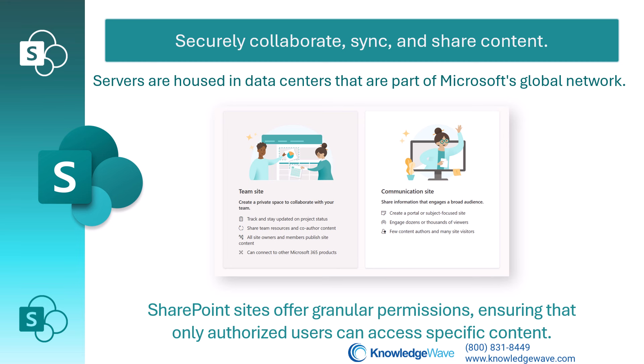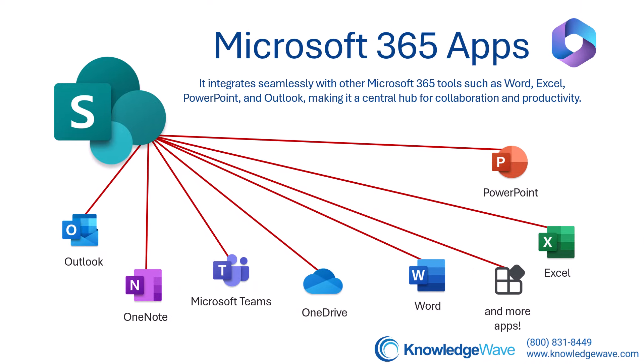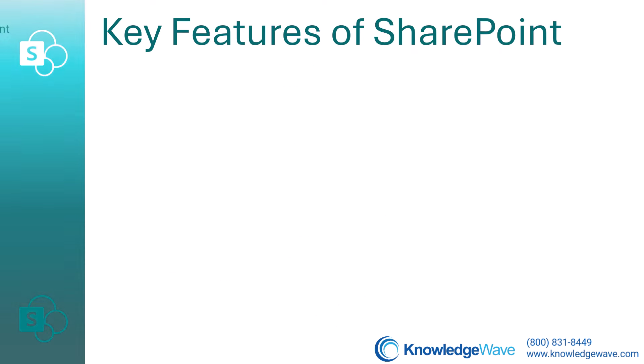SharePoint is primarily used for document management and storage. It integrates seamlessly with other Microsoft 365 tools such as Word, Excel, PowerPoint, Outlook, and lots more, making it a central hub for collaboration and productivity.